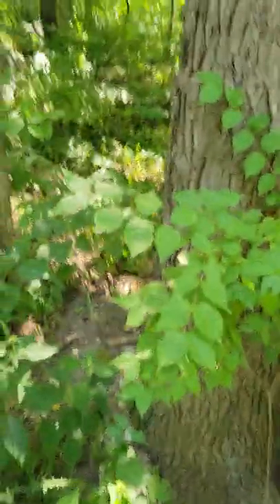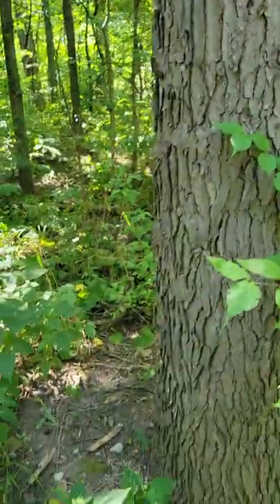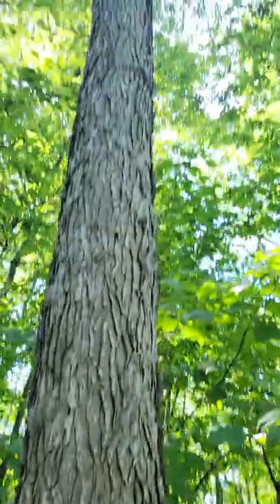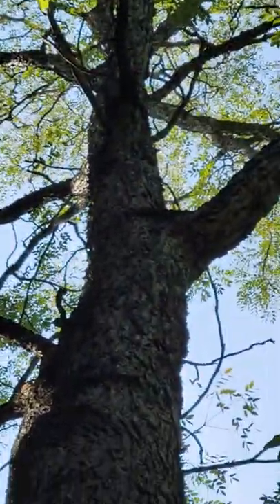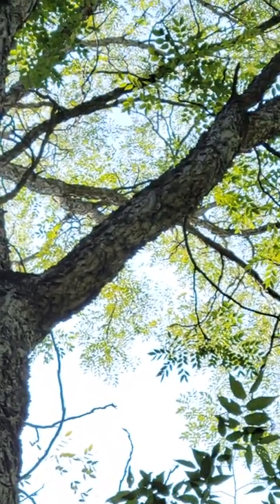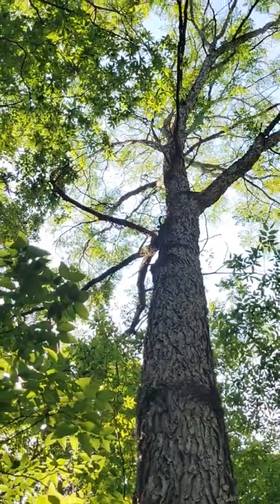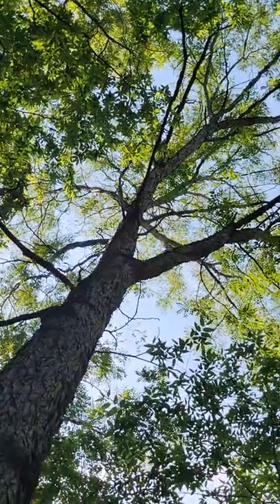This is a mature Kentucky Coffee Tree — you can see by the bark. When it's young, its bark is a lot more flaky, which adds more ornamental texture in my opinion. The leaves are very fine and small, almost like a locust — like a honey locust or a black locust tree.